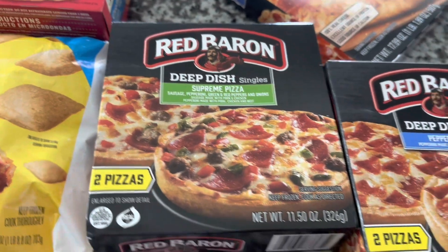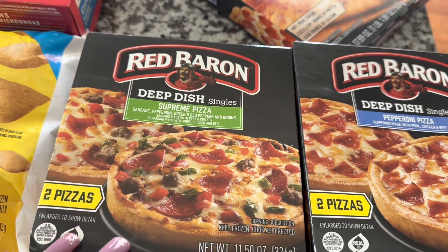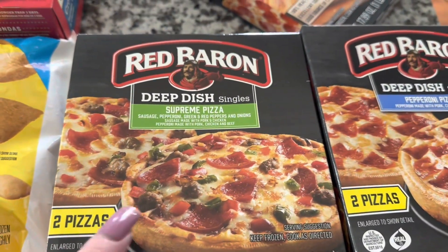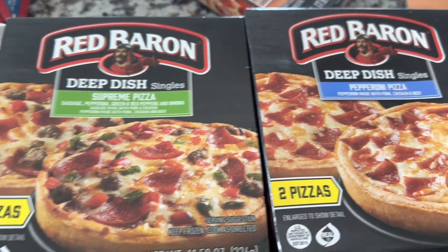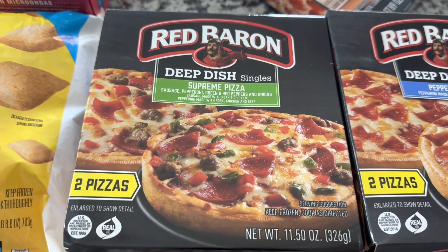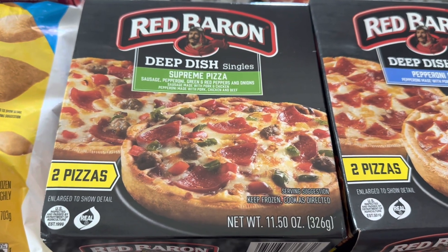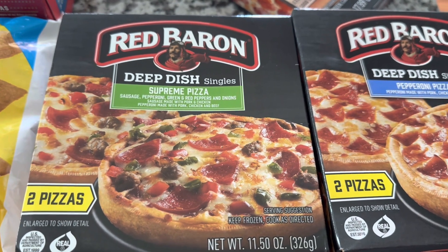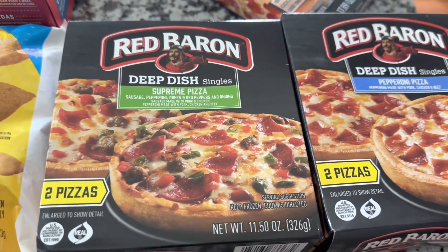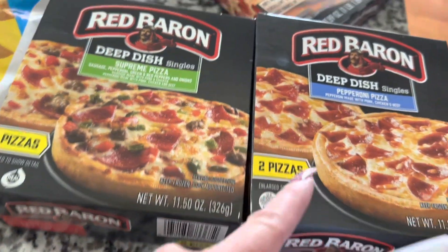Next, they had a lot of Red Baron items — I believe this is the frozen pizza my daughter Allison, the Holistic Homesteader, really enjoys. They had the deep dish — two pizzas per box — in Supreme and Pepperoni. At Walmart, the same two-pack is $4.18. At Dollar Tree, these are $3.00, so that's a $1.18 savings per box. I think this is probably what we're having for supper tonight.